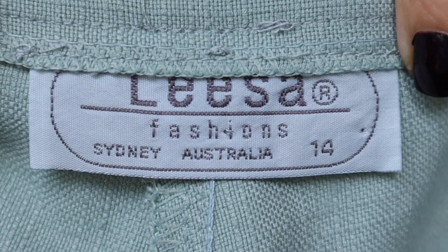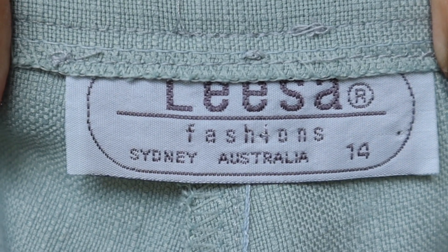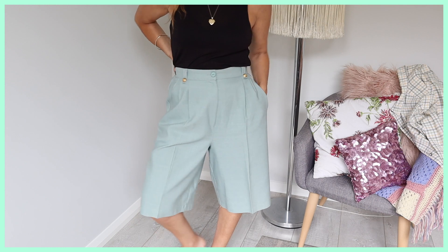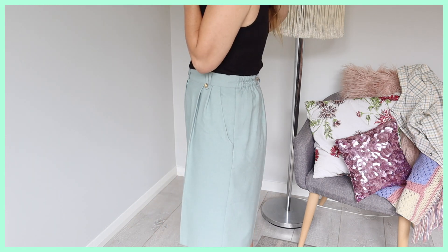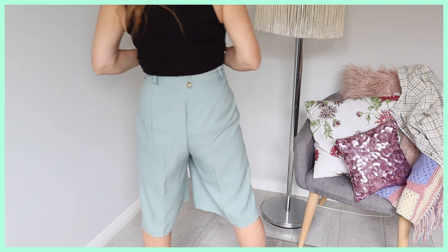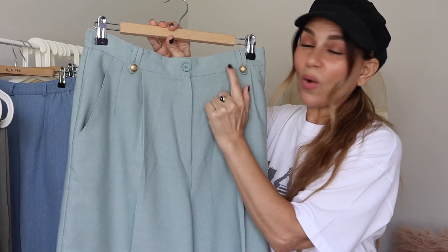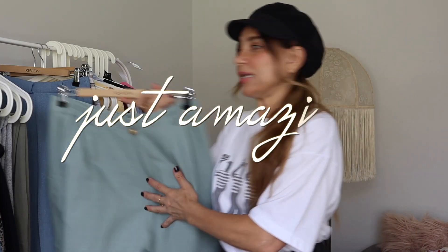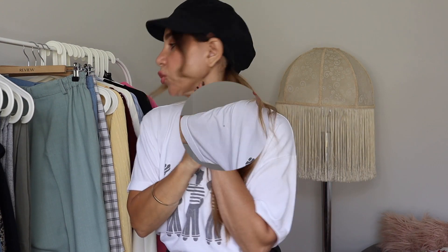The last pair of bermuda shorts — I actually have four pairs by this brand. They're by Lisa Fashion Sydney Australia, size 14, polyester viscose blend. Look at these — they have a button zip closure, gold button detail on the belt loops, and one in the back. Just amazing bermuda shorts.